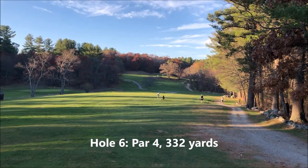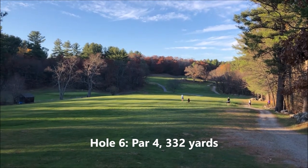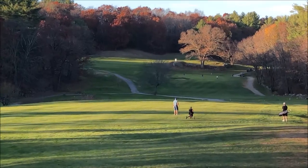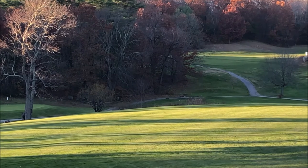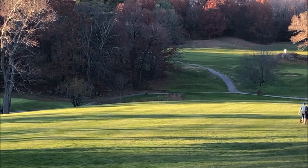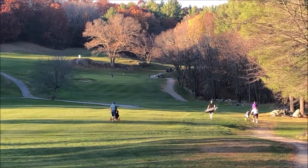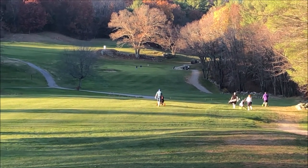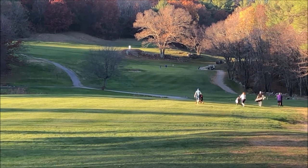This is the sixth hole, a par 4, 332 yards. This is the number one hardest hole on this course. You have to stay in your own fairway, which is over here on the right. But a lot of people pull it and go over onto the third fairway on the left where there's trouble. There's a creek down there — actually the creek goes all the way across. But you have a lot more room if you go over towards the cart path on the right. Then you have to get up the hill, and the green breaks drastically from back to front.